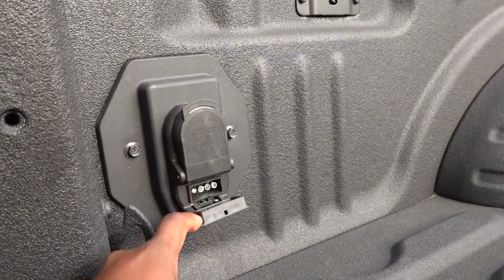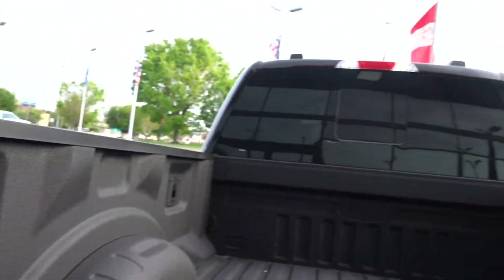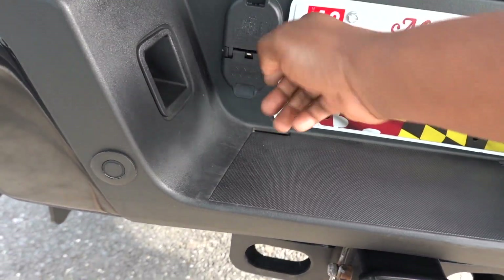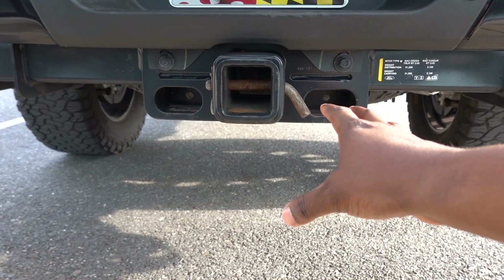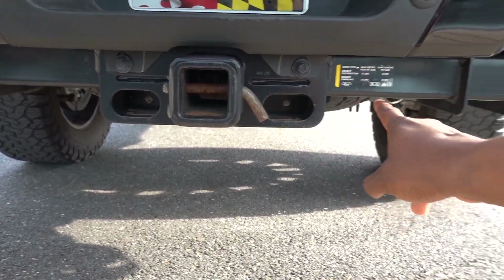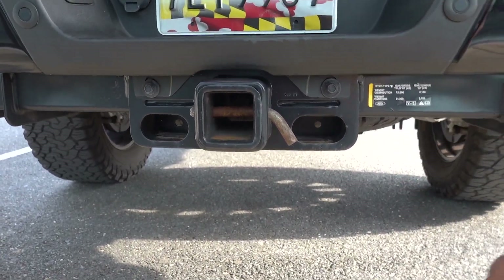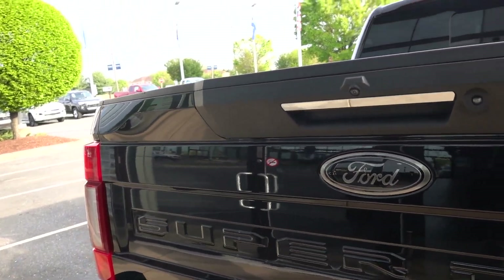Ford gives you a 7 and 4-pin connector. It's good that they give it to you if you want to use an older trailer. This one has the LED lights and the fifth wheel prep package, which comes with a plug too. You also have a 7 and 4-pin connector for your conventional hitch. Something unique — this is a 3-inch Class 5 receiver, and neither of the other two trucks have this. This is the biggest hitch in the game, and you get this with the F-350 Power Stroke. Check out the weight capacities: 21,200 pounds tow rating and 2,100 pounds max tongue weight. That is insane — I don't even know of a trailer yet that has that kind of capacity, but of course there are some on the commercial side.